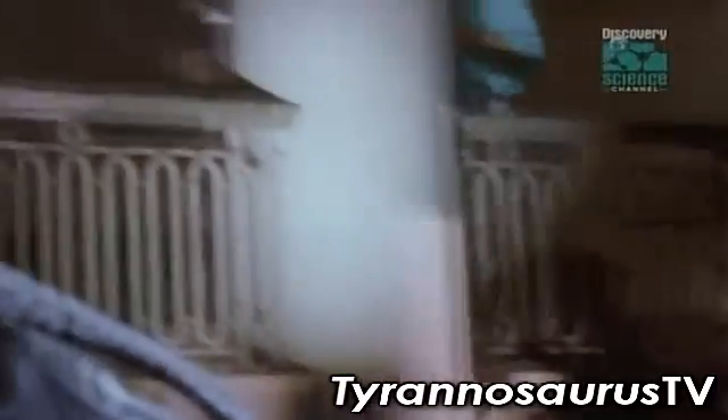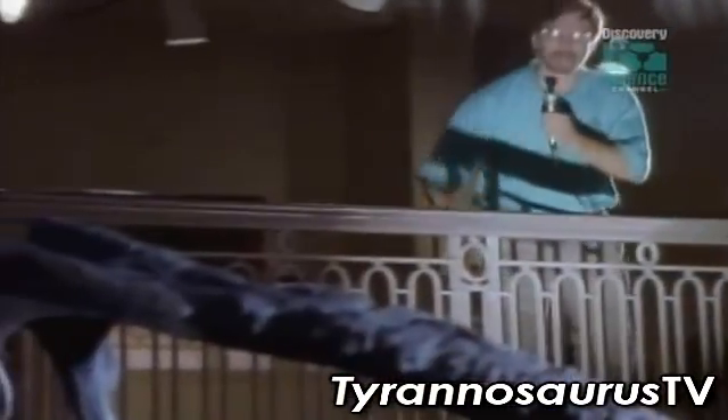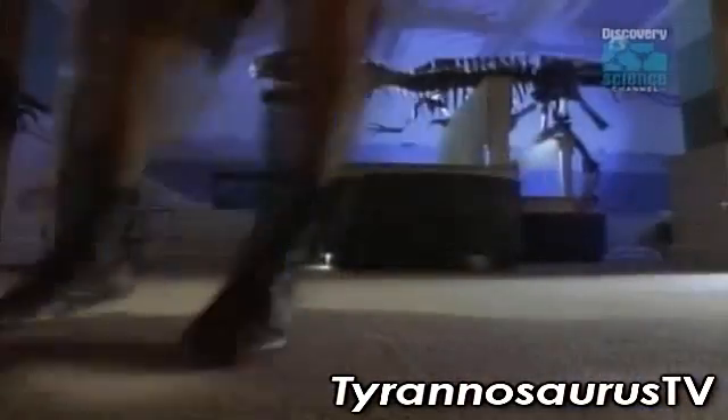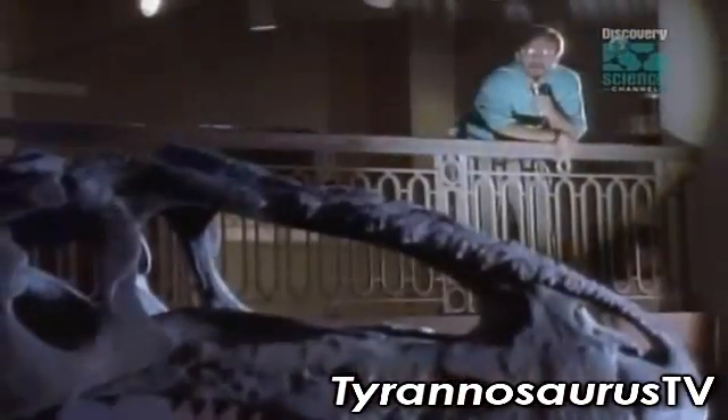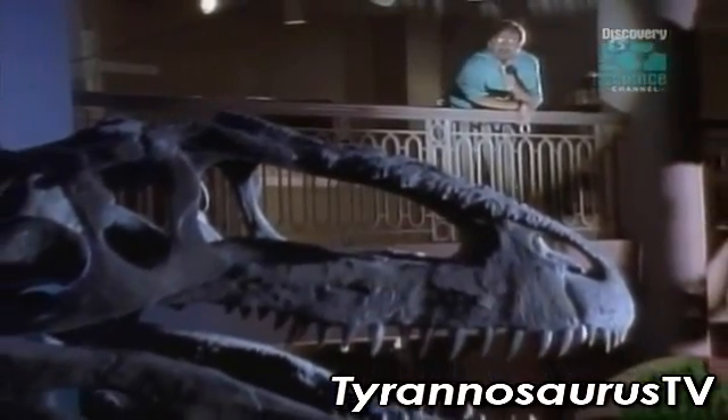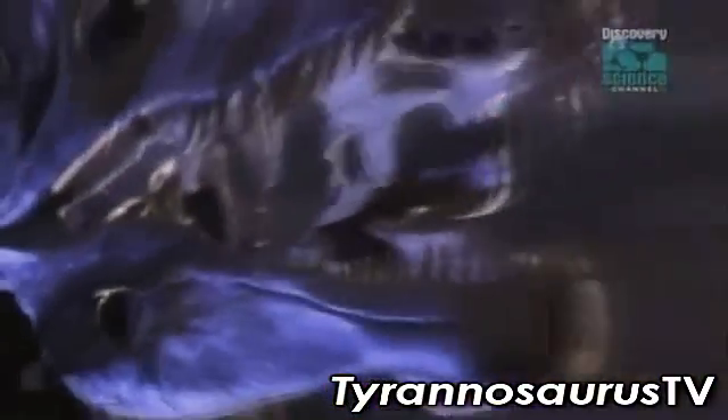Paleontologist Ted Daeschler has been following Giganotosaurus, the giant. The truth is, the giant's a bit of an unknown quantity. Only one skeleton has ever been found, and no one's had a good look at him in a fight. But judging by the looks of him, I'd say he's a bruiser, a slugger.